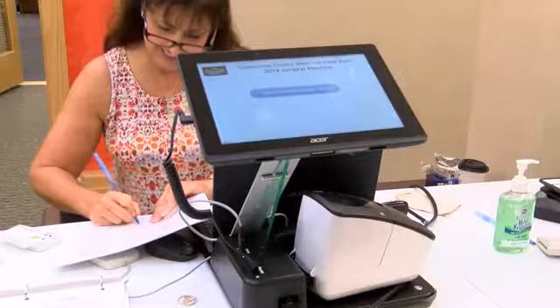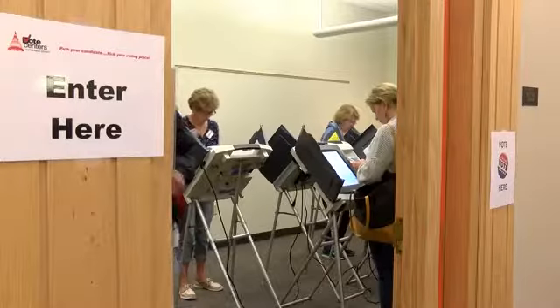Right now, she says your best bet is to review your ballot before you click cast. Because once you hit cast ballot, there's nothing we can do to resolve the issue.